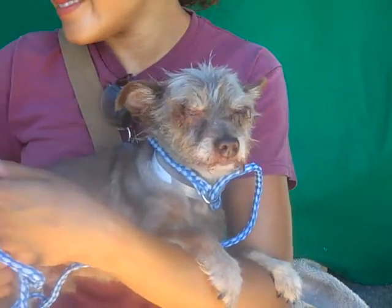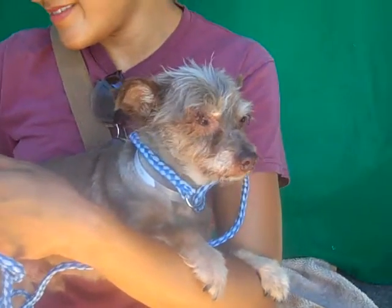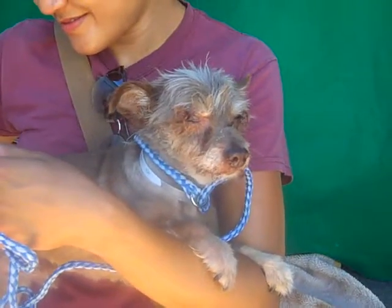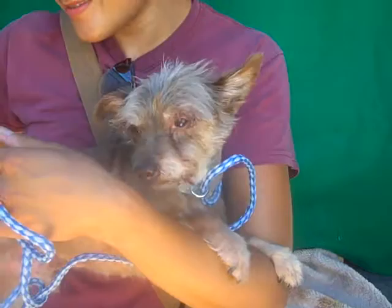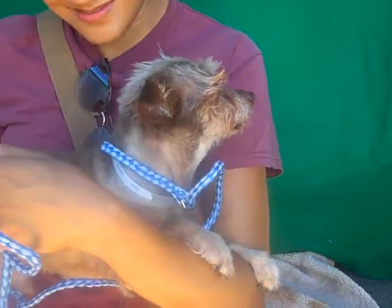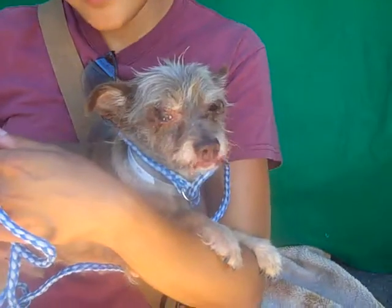He's also what I call shopping cart size, which means you can take him shopping with you and put him in the cart. He'll be a wonderful ambassador for dogs. And very sweet, very gentle — you can see that gentle spirit.